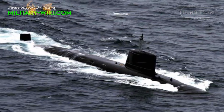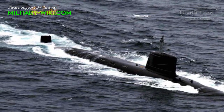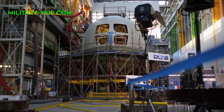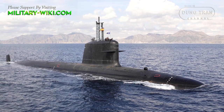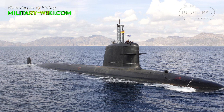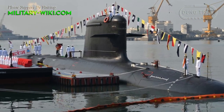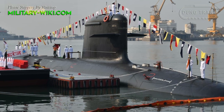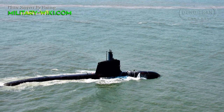The Kalvari-class is a class of diesel-electric attack submarines, based on the French Scorpène-class submarines, designed by the French Naval Defense and Energy Company. Kalvari-class submarines are built in India under Project 75 of the Indian Navy. They were built to engage in anti-surface ship warfare, anti-submarine operations, intelligence gathering, mine laying, and area surveillance.